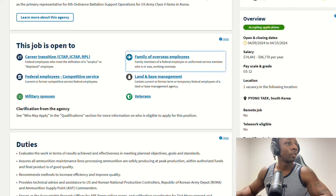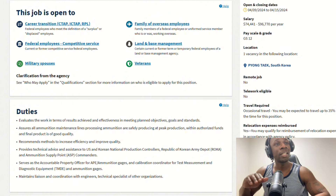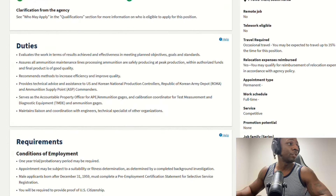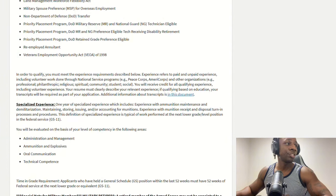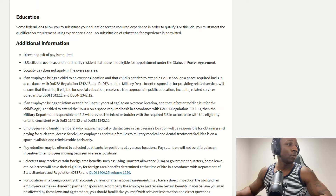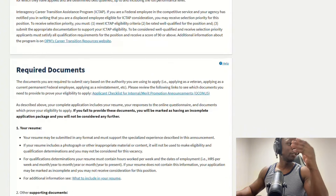GS-12 is high. Then you have GS-10, GS-8, GS-6. They've got one vacancy. This job's in Pyeongtaek — Camp Humphreys, which is the biggest base in Korea. So this would be a good spot to be. You have the duties, requirements, qualifications — just like any other job — education, direct deposit, all that good stuff. So how you will be evaluated, you can read all this. But what I want to show you is the required documents.